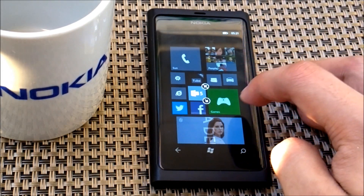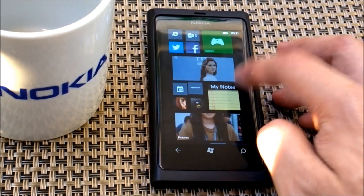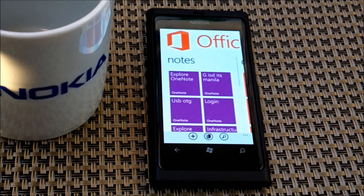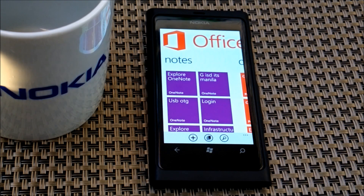Windows Phone 7.8 also has Office 365. It's a revamped look from the previous Office application on Windows Phone 7.5.